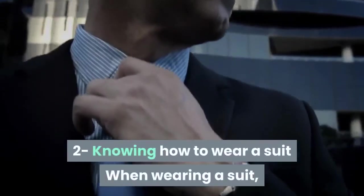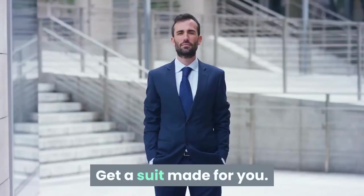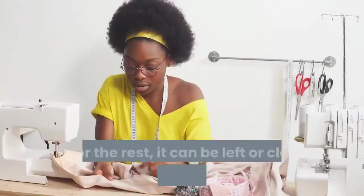Skill 2: Knowing how to wear a suit. When wearing a suit, make sure you look great in it. For best results, get a suit made for you. Never close all jacket buttons. If you want to fasten it, always use the center button.